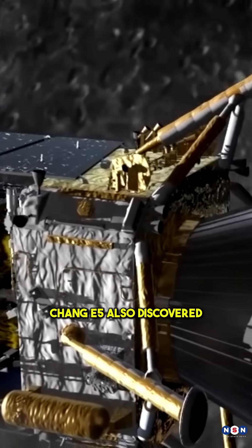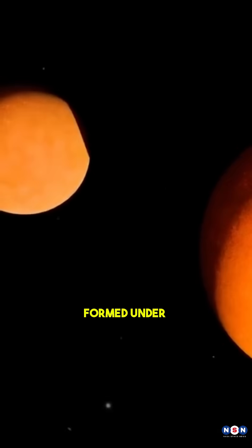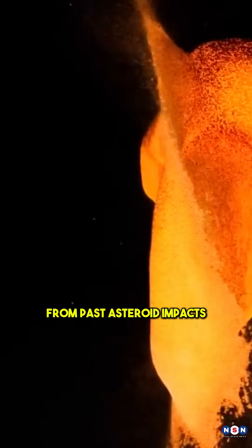And that's not all. Chang'e 5 also discovered a brand new mineral called Changesite-Y, formed under intense conditions from past asteroid impacts.